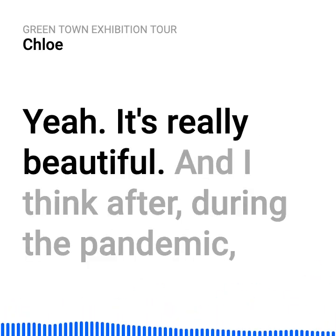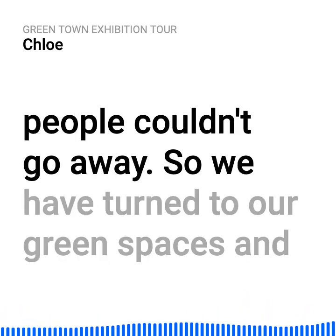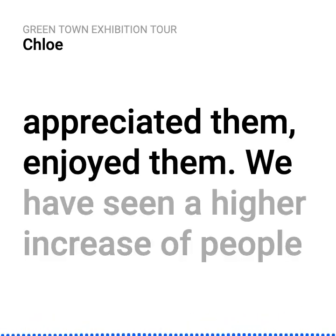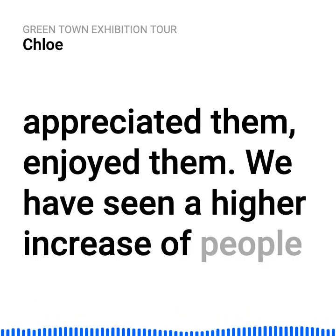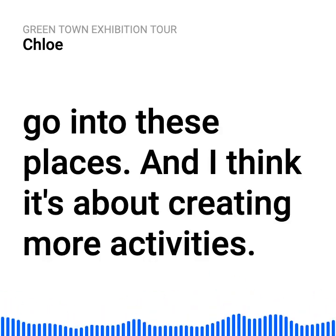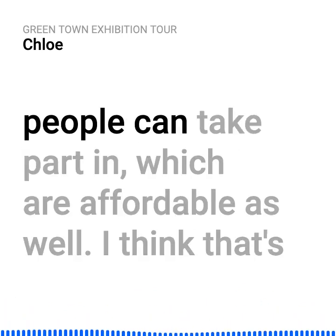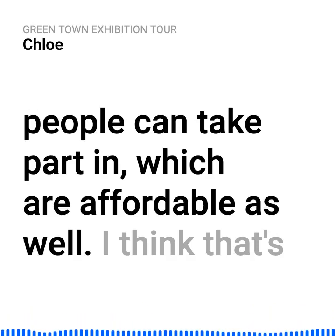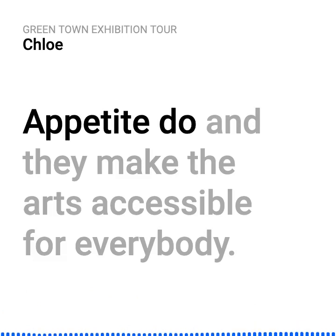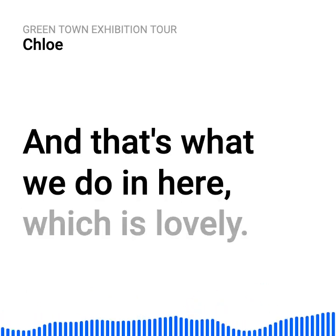It's lovely just to get out there and be that green tourist right on your own doorstep. During the pandemic, people couldn't go away, so we turned to our green spaces and appreciated them. We've seen a higher increase of people going to these places. It's about creating more activities — well-designed environmental projects which people can take part in, which are affordable and accessible for everybody. That's a big part of what Appetite do — they make the arts accessible for everybody.